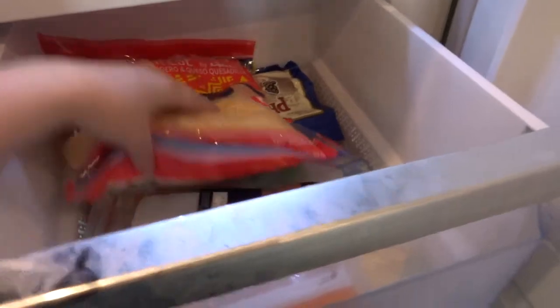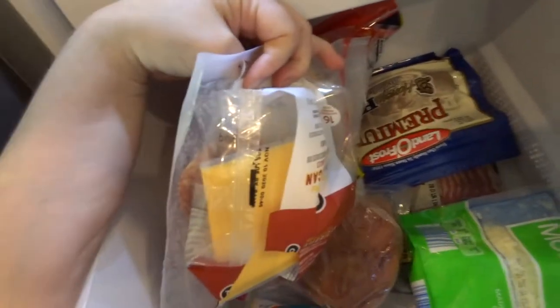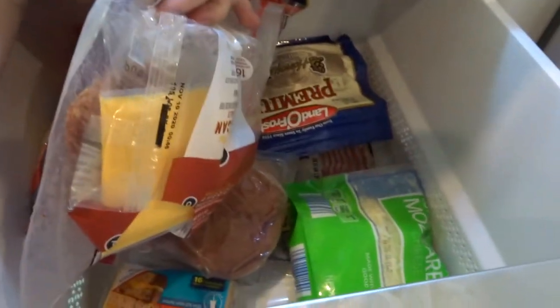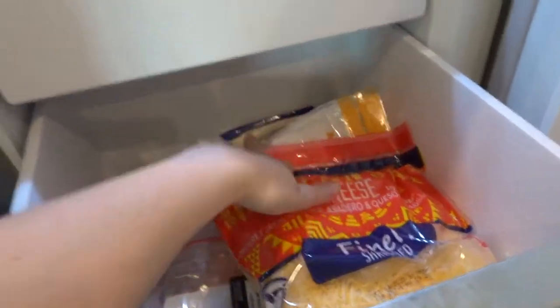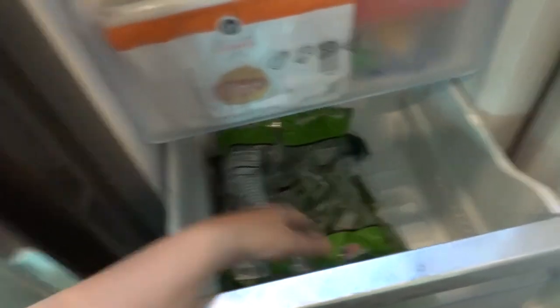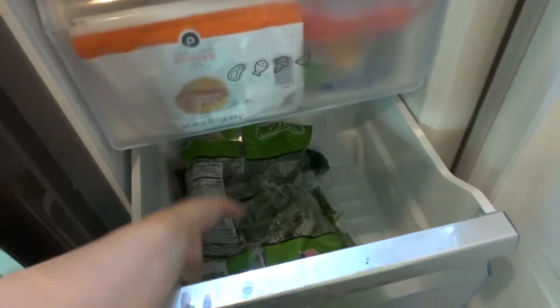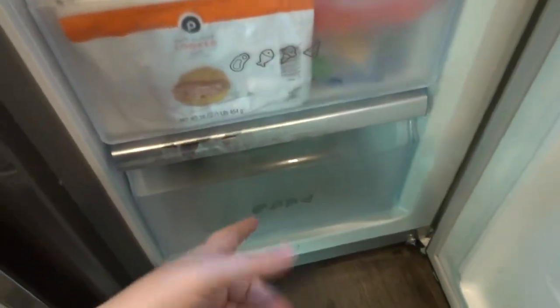In this drawer I put all the extra meat and cheese. So this is the extra cheese, there's lunch meat in here, there's bacon — there's all the things. There's some mozzarella cheese, there's some salami, Monterey Jack cheese, and then I think I have turkey and ham. The bottom one doesn't have anything but some green beans down here, so those need to get used. And a thing of spinach. So this is kind of my overflow drawer.